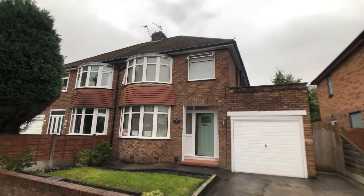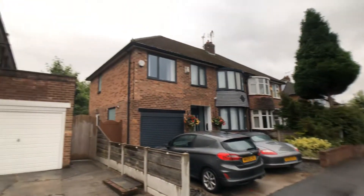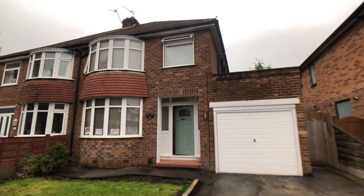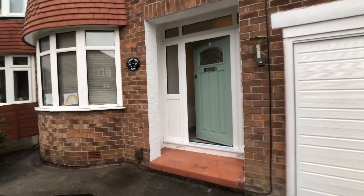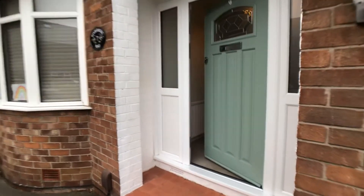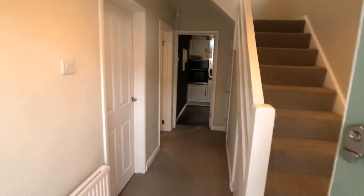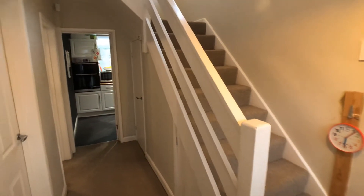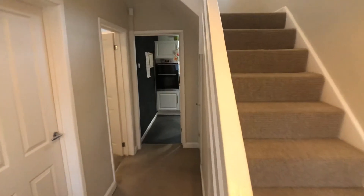This is number seven Windermere Road, Hanforth. It forms part of the very popular Lakes Estate, situated within a short walk of Hanforth Village, the train station, with nearby access to the A555, situated close to Hanforth Grange Primary School.